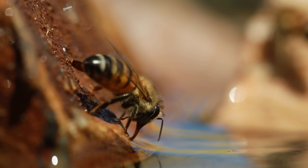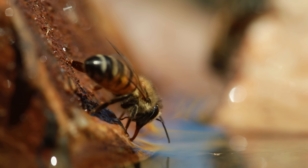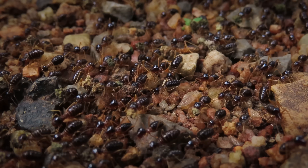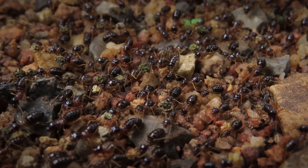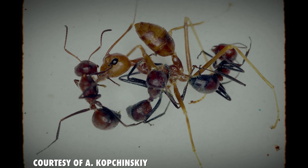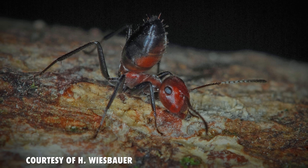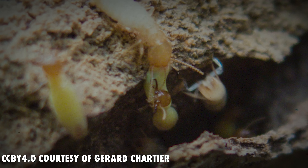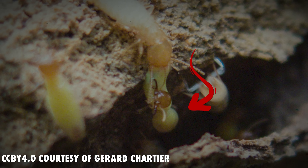Honeybees are not the only social insects that sacrifice themselves for the colony. Camponotus ants, also known as exploding ants, can crack open their exoskeletons and release sticky chemicals to immobilize predators and rival ants. Globitermes termites also do the same thing to fight off ants. So really, it's not that strange for insects to sacrifice themselves — but some others are perfectly happy stinging you over and over again.